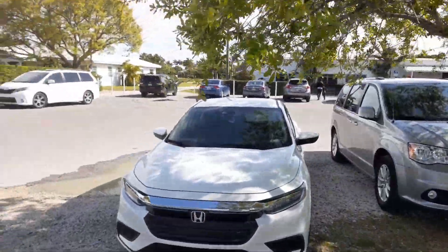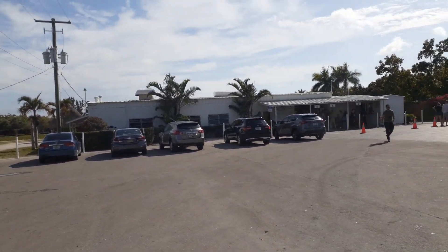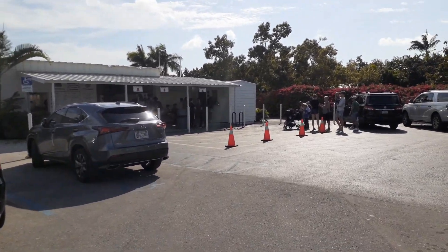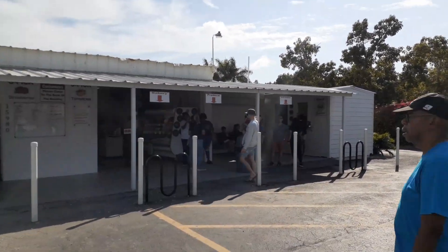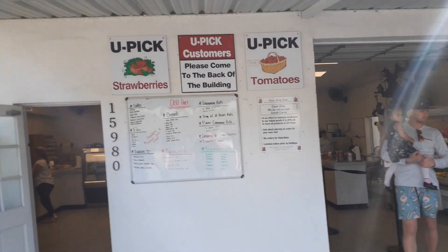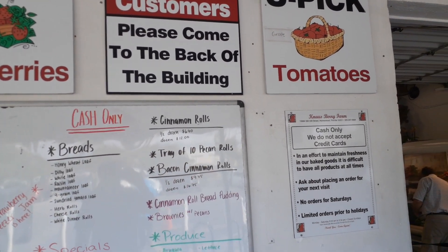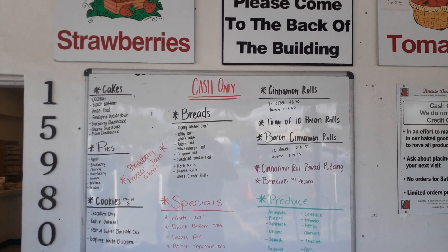Looks like a pretty busy place, especially today being Friday — everybody's getting off work and stopping by. I'm going to head over to the main attraction and see what I can find. I'm thinking about a milkshake. Looks like there's a line for the milkshakes and maybe some cinnamon buns too. One thing you need to know is that this is cash only — they do not accept credit cards. Very few places are cash only anymore, but I guess they don't want to deal with the fees.